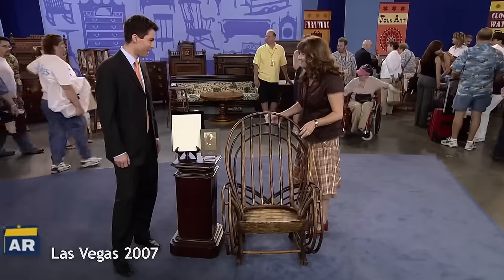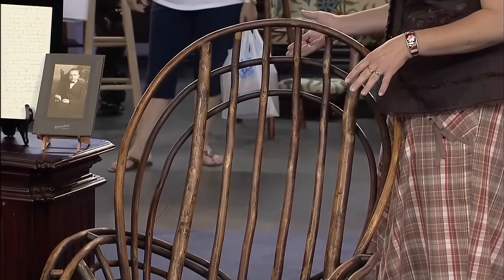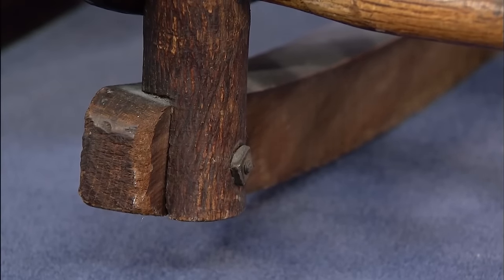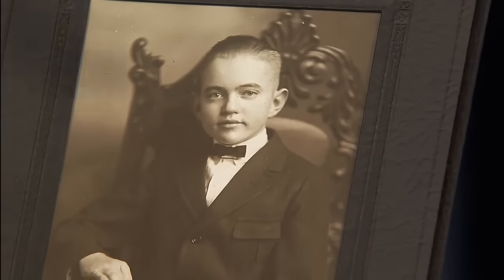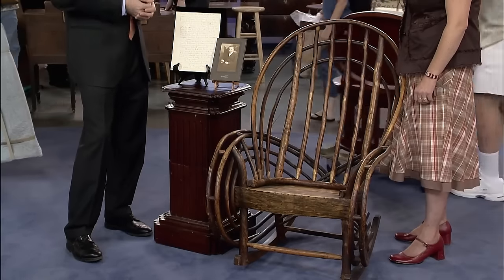This historical chair was made by an Indian chieftain, came to the guest's family, and has been passed down through generations — rocked in by five generations. The rocker's attachment with a bolt and nut suggests modern factory assembly rather than handmade construction. It's made of hickory, fitting the style of chairs from the Old Hickory Chair Company, and may date to the early 20th century rather than the 18th century. The guest's grandfather was born around 1909, aligning with a potential production date around 1915. The narrative of it being made by an Indian chieftain aligns with the Old Hickory Chair Company's marketing strategy. These chairs are currently in high demand and the appraiser estimates it at $1,000 to $2,000 at auction.